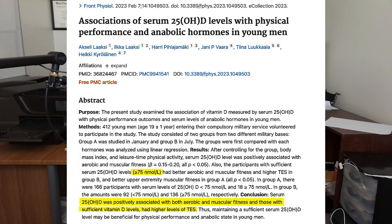In another investigation, researchers looking at over 400 young men noted that higher vitamin D levels — specifically vitamin D over 75 nanomoles per liter — was associated not only with higher testosterone levels, but also greater physical performance. In other words, guys with higher testosterone levels were bigger, stronger, and faster.